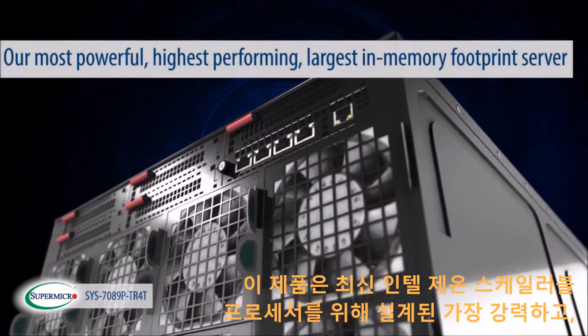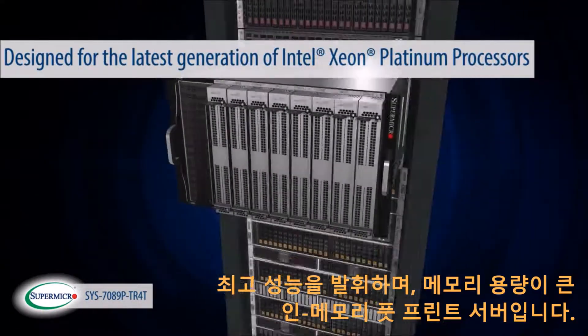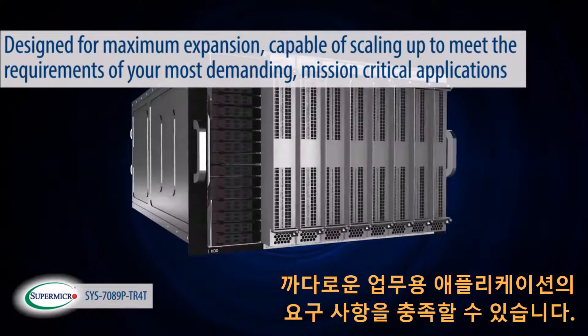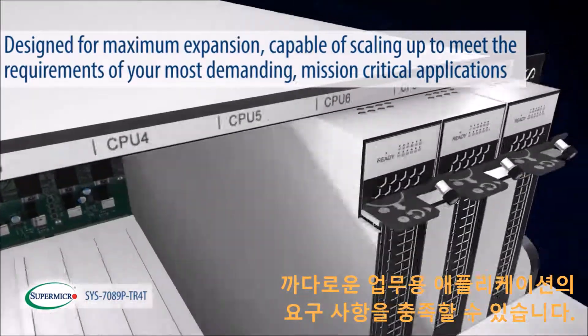This is our most powerful, highest performing, largest memory footprint server designed for the latest generation of Intel Xeon scalable processors. At 7U, this server is designed for maximum expansion, capable of scaling up to meet the requirements of your most demanding, mission-critical applications.